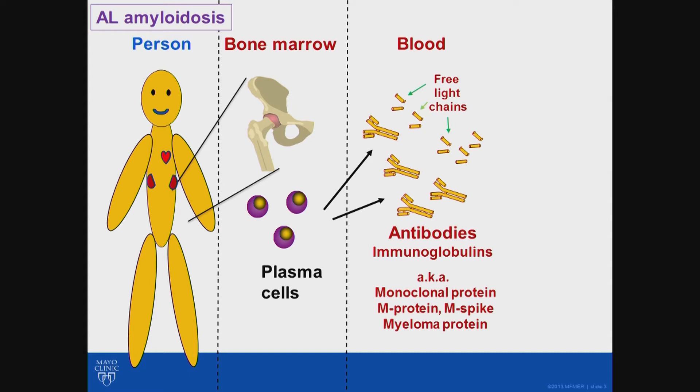These immunoglobulins can be intact, made of four pieces: two smaller pieces called light chains, and two heavier pieces called heavy chains. Those smaller pieces can also move off on their own — we call those free light chains. In some people, for reasons we don't fully understand, there can be an overgrowth of these plasma cells in the bone marrow. Because these are the manufacturing sites of free light chains, more manufacturing plants means more of that product circulating in the bloodstream.